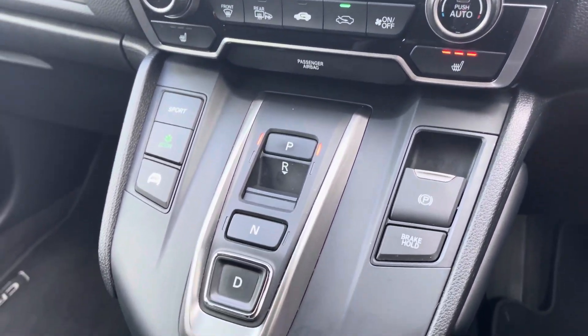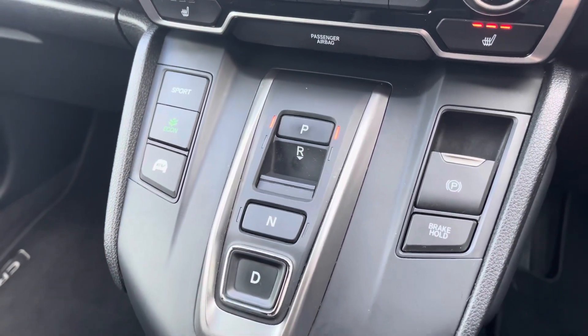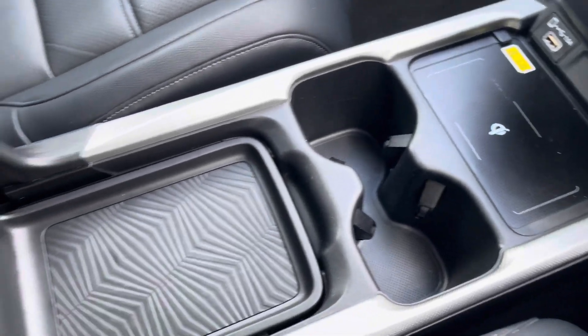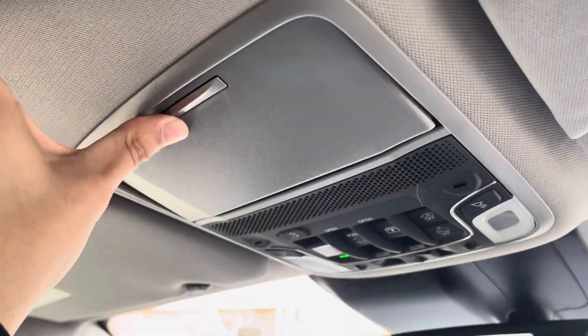Making our way along the centre of the vehicle now, you can see the vehicle sporting a few different drive modes, including a sport and econ mode. For those of you who are often forgetful about charging your device, you've got a wireless charging port so your mobile device can always stay charged up. You do have a nice amount of private storage hidden in your very comfy leather armrest.